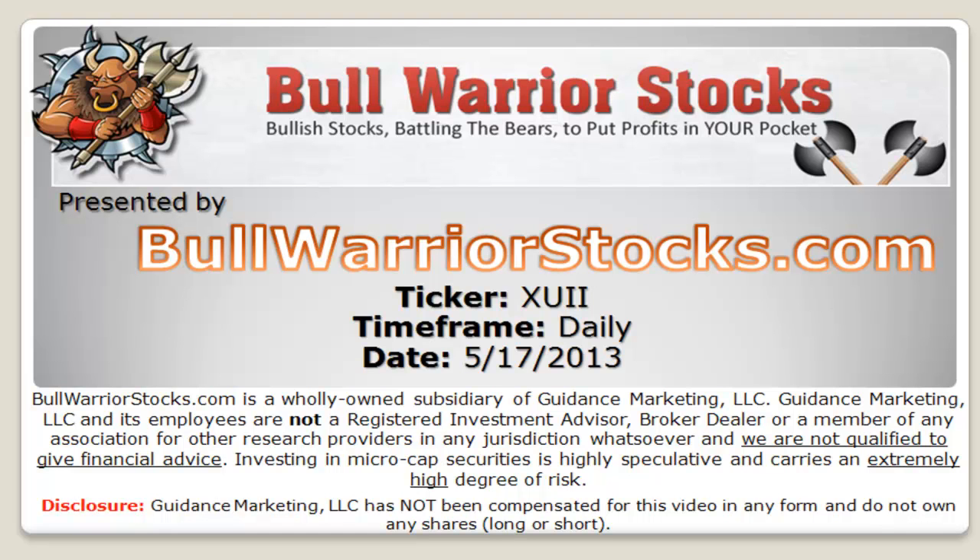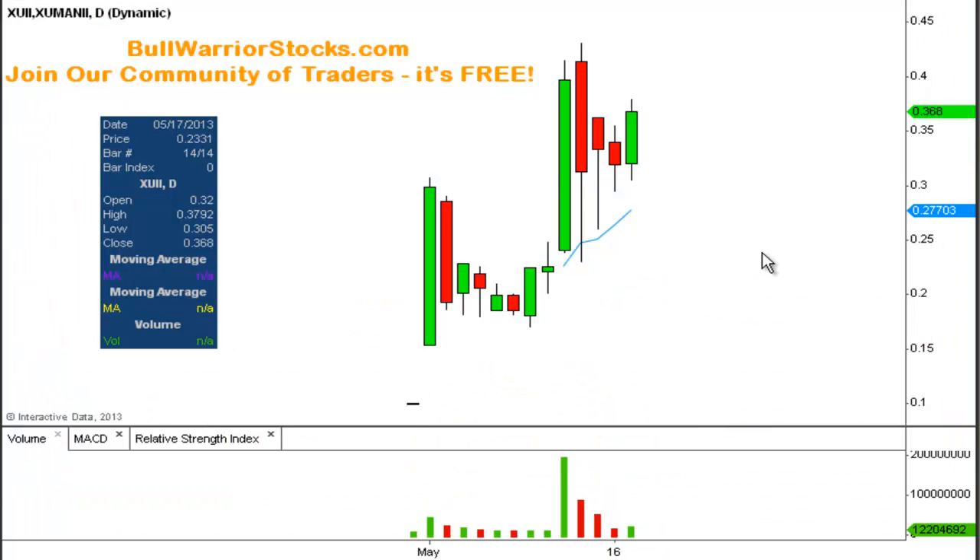This will be a video chart on ticker symbol XUII. We will take a look at the daily time frame. I did this one a couple days ago when the drama was really in full force, but I want to get it updated again just because it's a pretty impressive chart, the way it's been able to weather the drama and just fight through it.